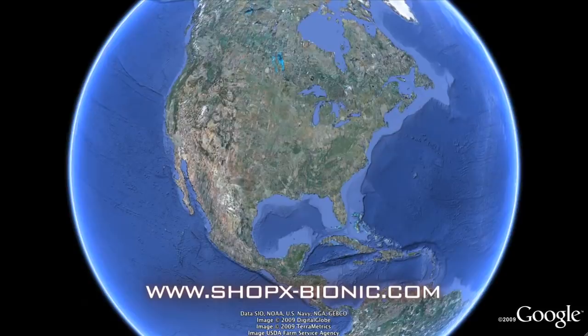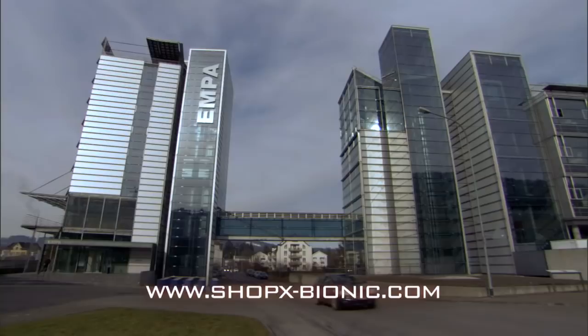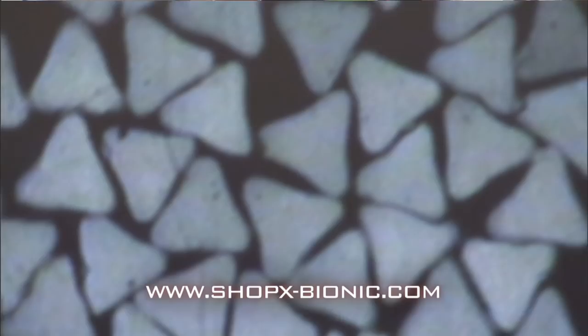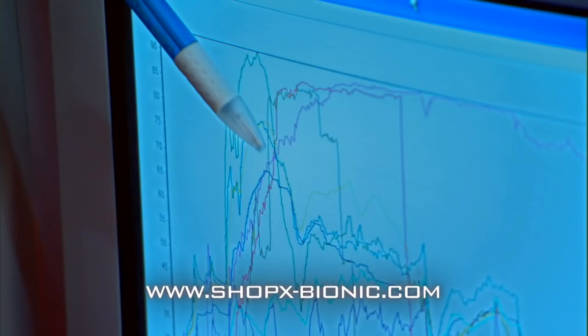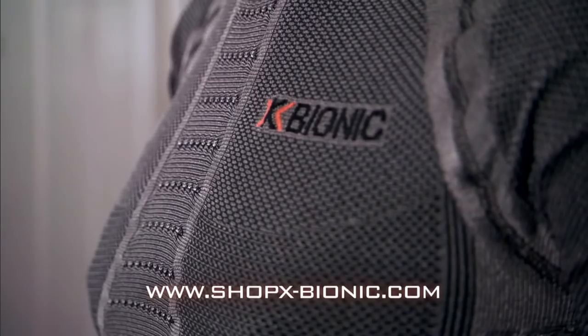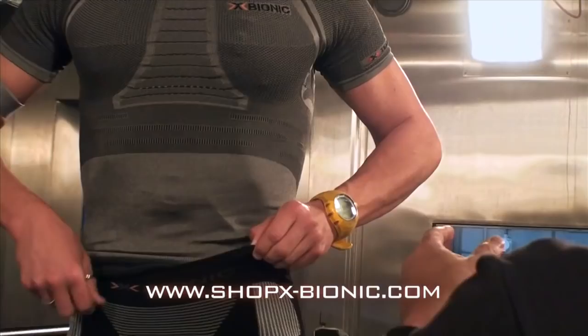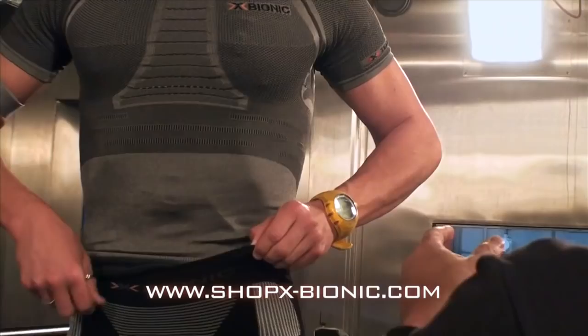To find out, we jumped over the pond to visit a laboratory in Switzerland. AMPA is an independent facility that tests materials, textiles and technologies for clients like the Swiss military. Here in this lab, they're testing clothing made by a company called X-Bionic, whose makers believe there's a better way to design athletic apparel — a way to turn sweat into energy.